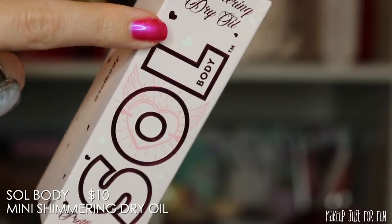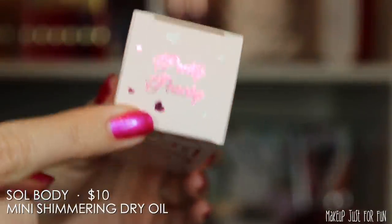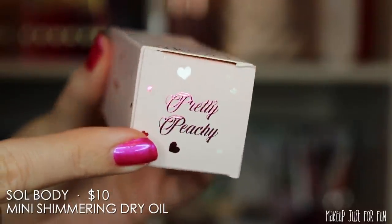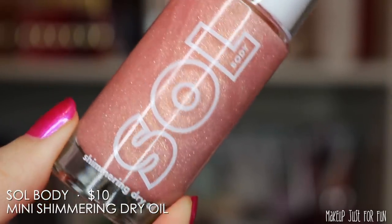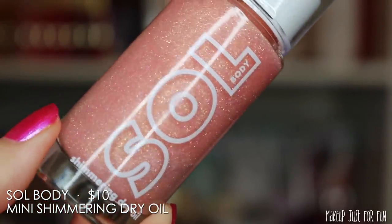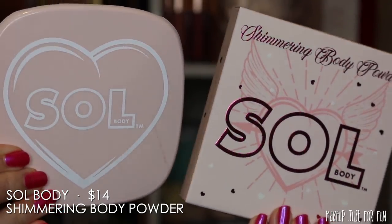Next we have the Soul Body mini shimmering dry oil. This item has a special outer carton packaging with really cute metallic pink lettering and lots of little hearts — very very on-the-nose, but I kind of like that for Valentine's Day. The bottle itself doesn't have any special packaging; it's just the standard mini oil bottle. These are typically priced at $10 a piece, so that's where my price estimate comes from.